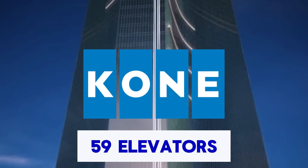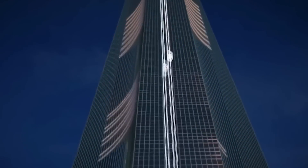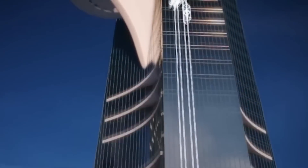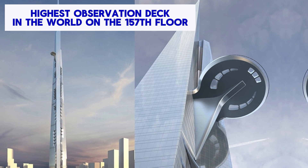At the heart of the tower's infrastructure is a sophisticated elevator system comprising 59 elevators fitted by Kone, capable of speeds of up to 10 meters per second, poised to set new standards for vertical transportation worldwide. A highlight of the tower will be its sky terrace on the 157th floor, set to become the world's highest observatory and open to the public.